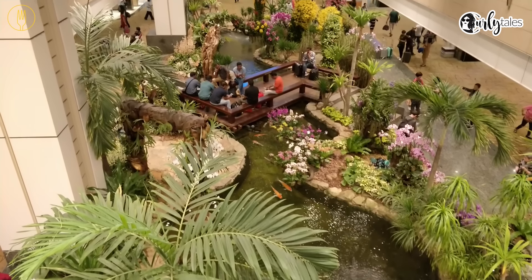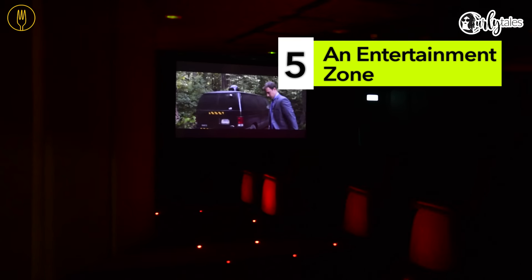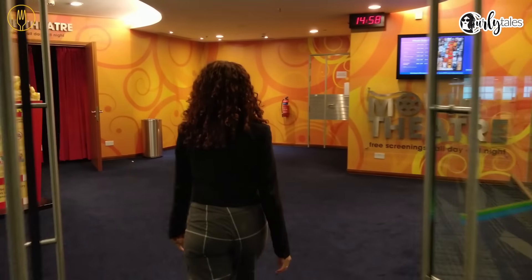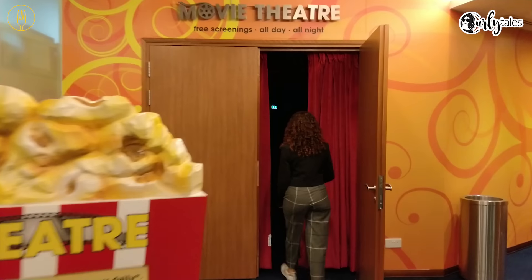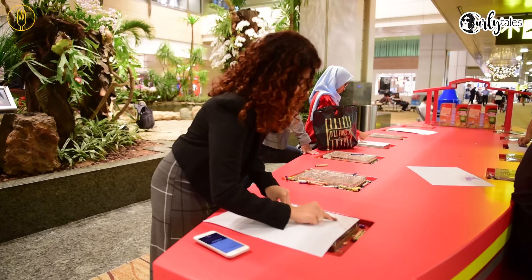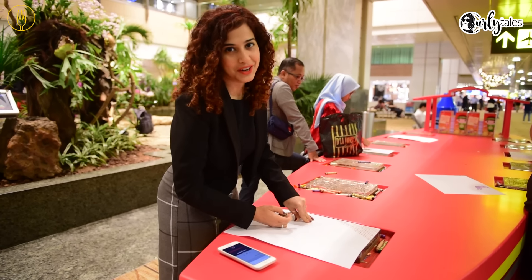Changi Airport is also home to Singapore's tallest slide. It's an entertainment zone, and you and your kids can also indulge in some art and fun.